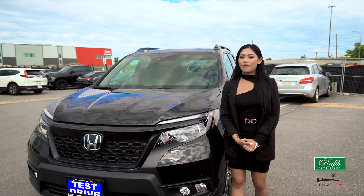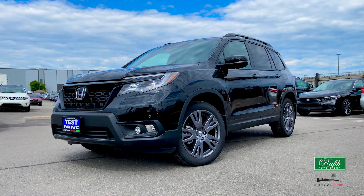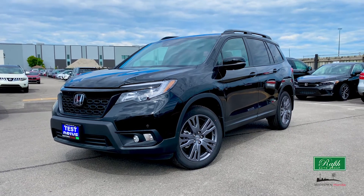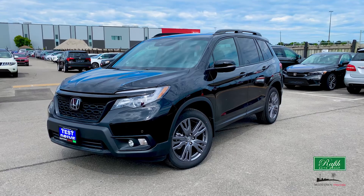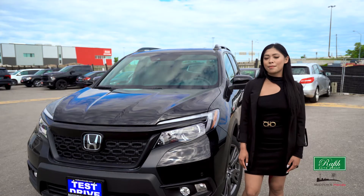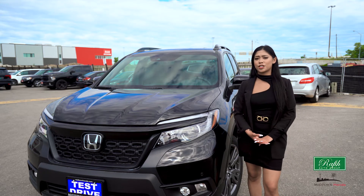Safety is important for everyone, but when you have little ones with you, it becomes even more important. The Passport comes with standard features including anti-lock brakes and airbags. The lane departure system works with the collision mitigation braking system to keep you safe on the road. Lastly, the Honda Link Assists Automatic Emergency Response System makes it easy for you to get into contact with emergency personnel.